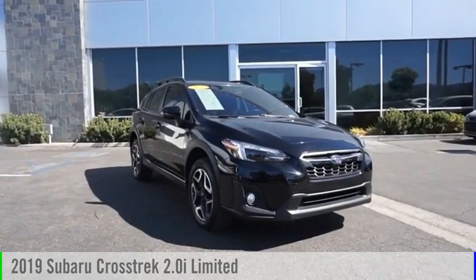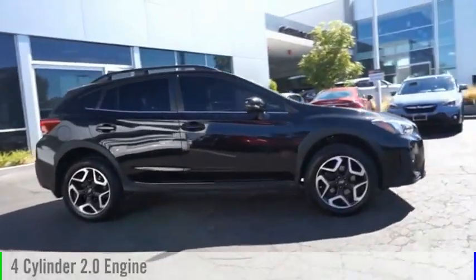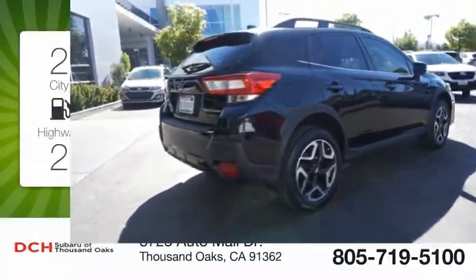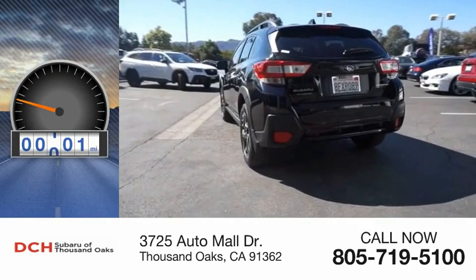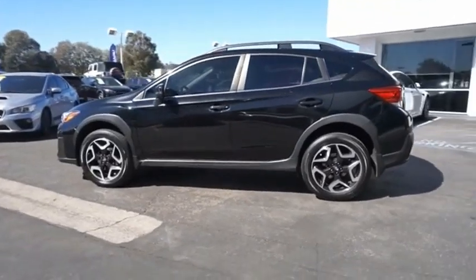We are pleased to show you the 2019 Crosstrek. This vehicle is powered by an all-wheel-drive four-cylinder 2.0-liter engine and comes with a continuously variable transmission. Great fuel efficiency saves you money by requiring fewer trips to the gas station. This vehicle has less than 45,000 miles.